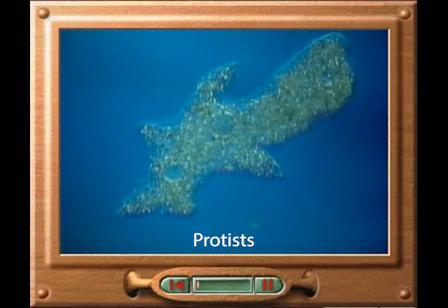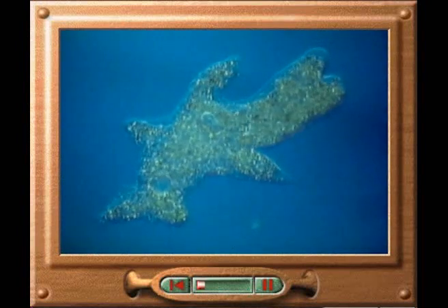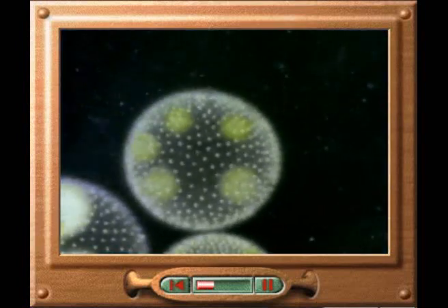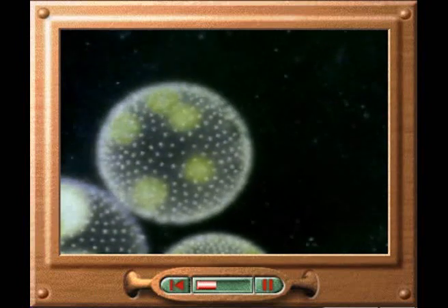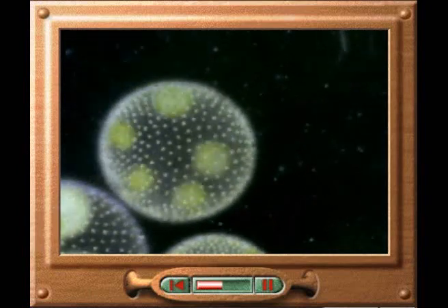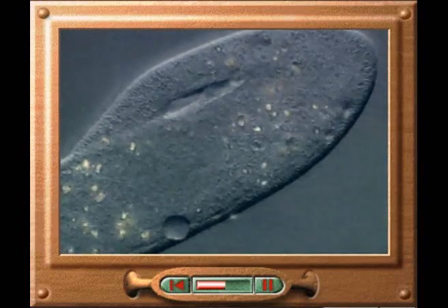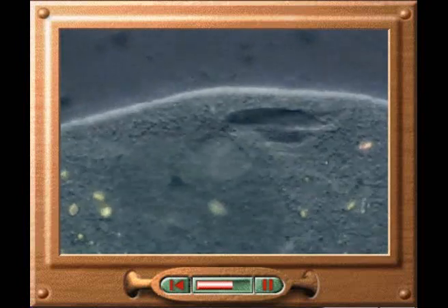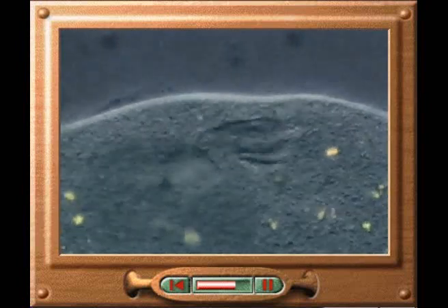Protists are abundant in water and on land. Most, like this amoeba, are single-celled. Its false feet, or pseudopodia, are used for feeding and locomotion. Volvox is a colony of single-celled organisms. Special reproductive cells give rise to new individuals. Paramecium is covered in tiny hairs called cilia that beat in time to produce movement. It uses a structure called a vacuole to engulf and digest food.